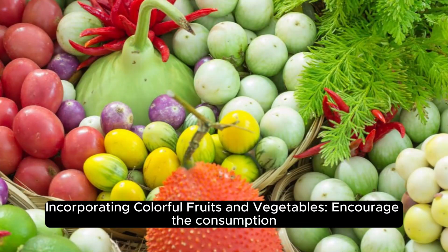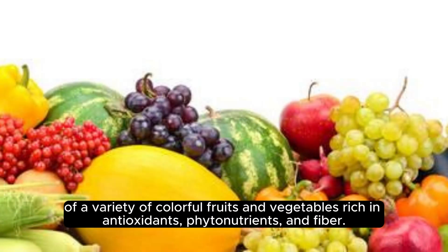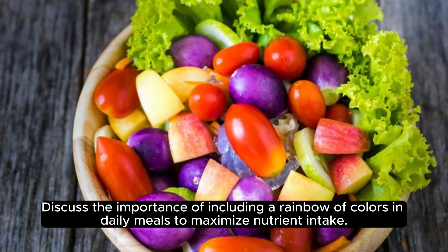Incorporating colorful fruits and vegetables: consuming a variety of colorful fruits and vegetables rich in antioxidants, phytonutrients, and fiber is encouraged. Including a rainbow of colors in daily meals helps maximize nutrient intake.